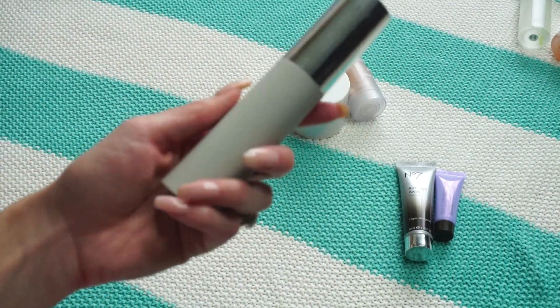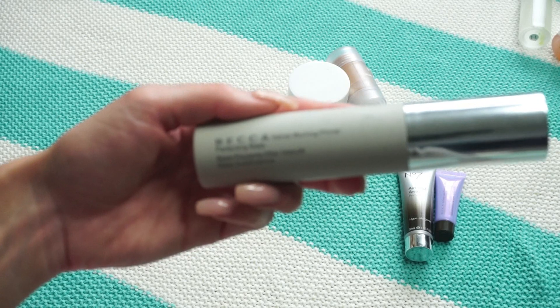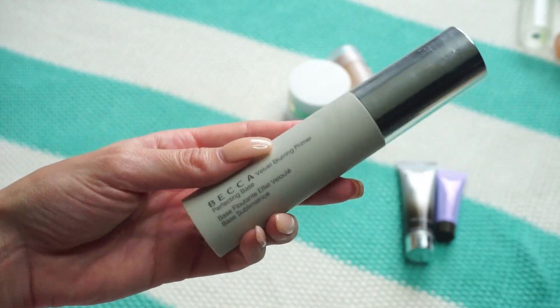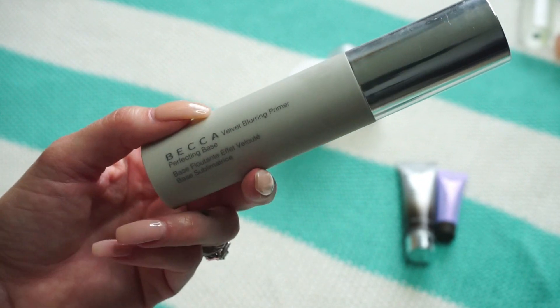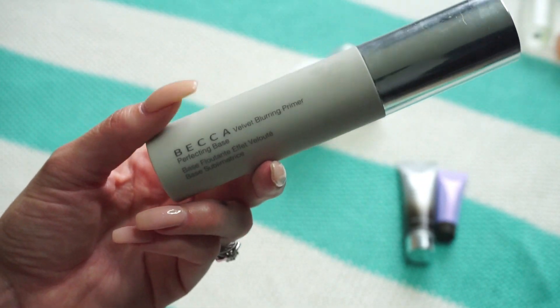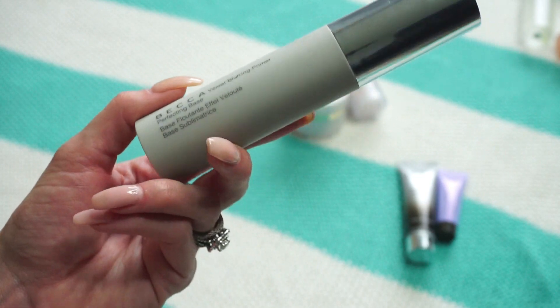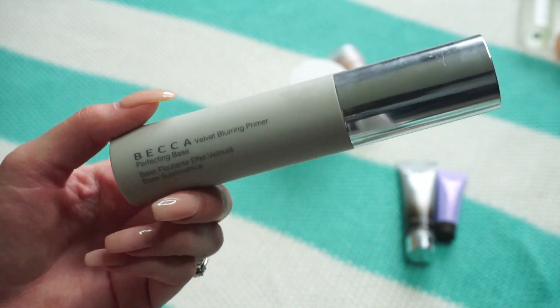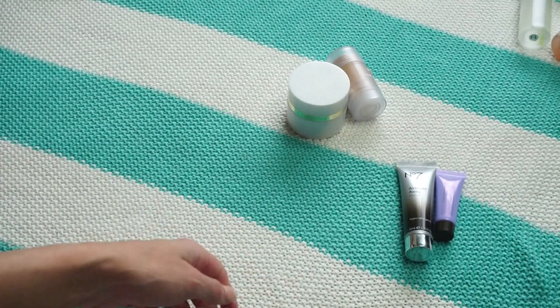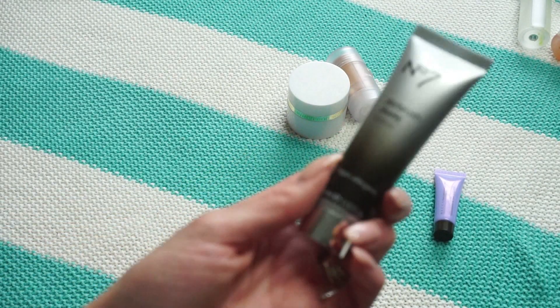This one from Becca is the Velvet Blurring Primer Perfecting Base. I don't really like it — when you apply it, it pills up easily on the skin and it's hard to lay makeup down after because it just does funny things on my skin. Going in the pass pile.